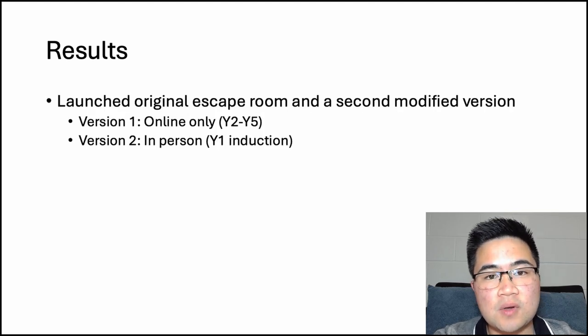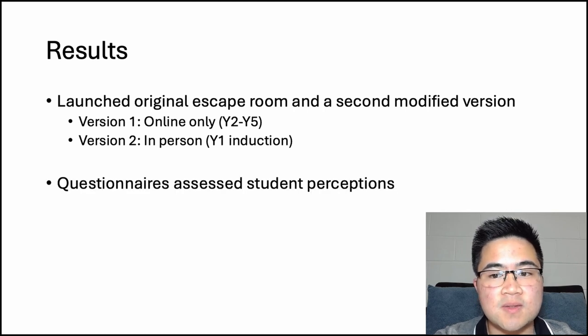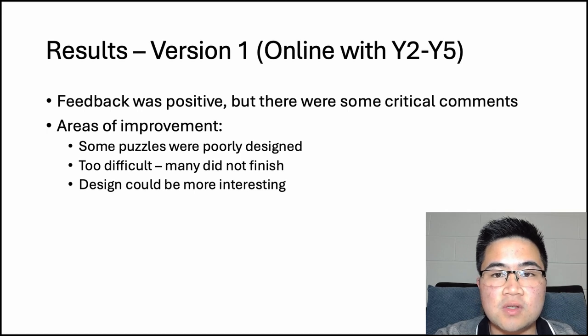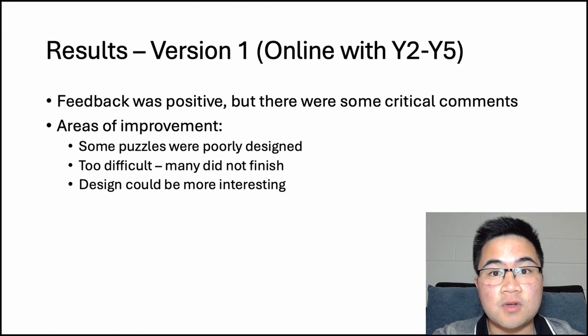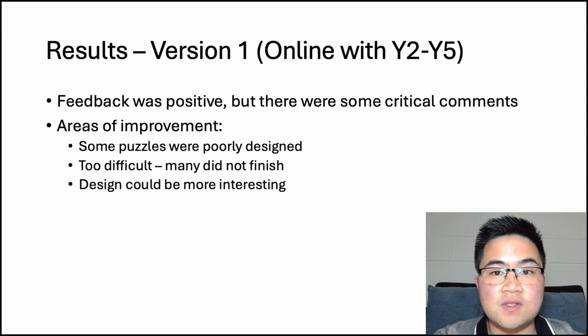We ran two versions of the escape room. The first was online, and the second was in person during the year one induction day. We used questionnaires to assess student perceptions. Looking at the results of the first iteration, we made it available online to year two to year five medical students over a two-week period. 23 people filled in the post-escape room survey, and while the results tended to be positive, the escape room wasn't perfect — there were some critical comments. Thanks to my supervisors, we got an opportunity to run the escape room again during the incoming first year's induction day, and I used the constructive feedback from participants to enhance it.